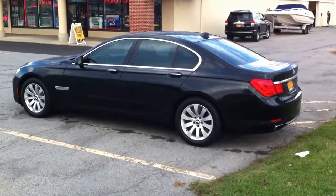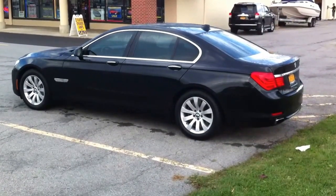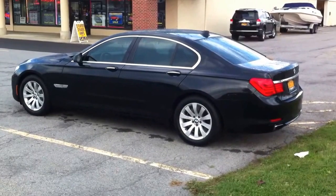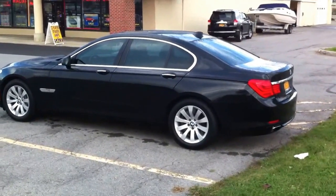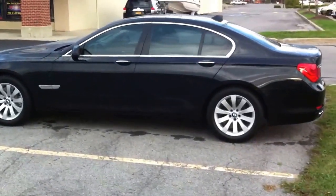Hey, here's a 2012 BMW 750i. We just finished the window film on this vehicle. This vehicle has 35% film all the way around. This also has a dark interior as well.